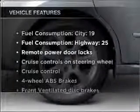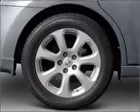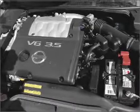Enjoy these notable features included in this vehicle: air conditioning, power door locks, power windows, power steering, cruise control, power mirrors, an alarm system, and an AM/FM stereo with a CD player.